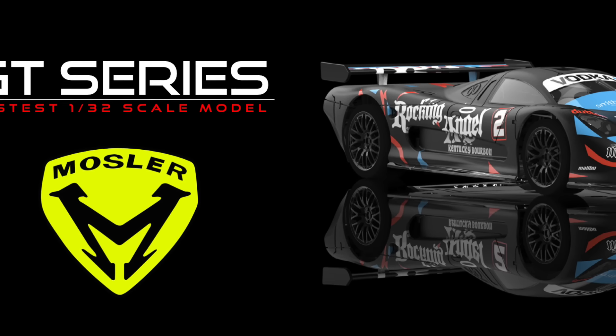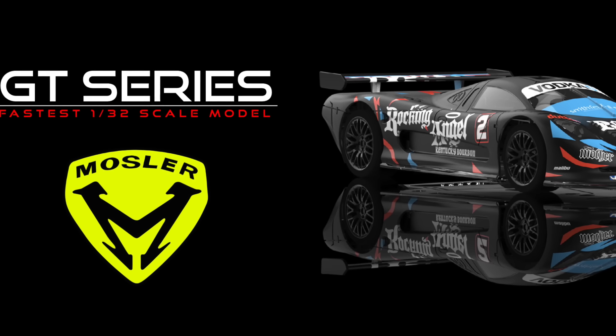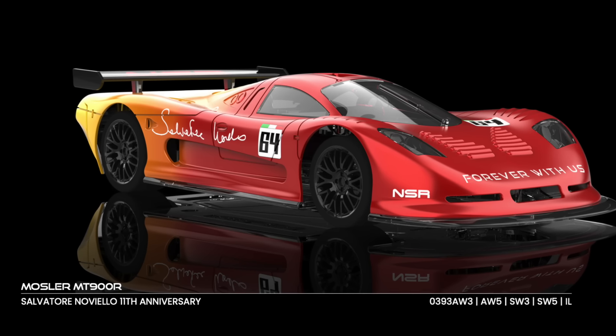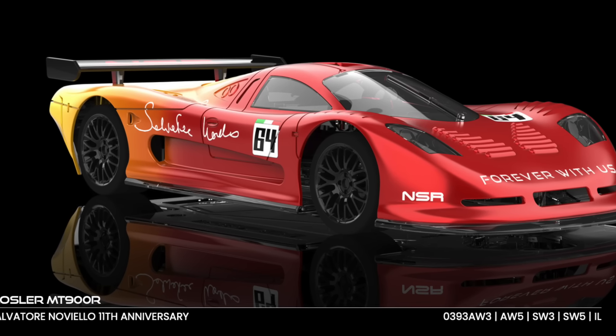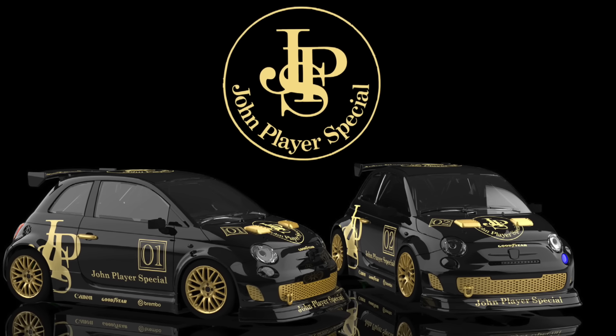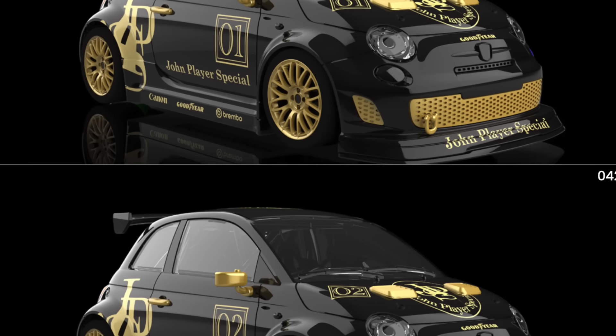The iconic Mosler is also renewed with an impressive Rocking Angel livery and another for the Salvatore Noviello Anniversary version. John Player Special will also be featured in a special edition for the iconic Fiat Abarth 500 with two decorations available in stores.